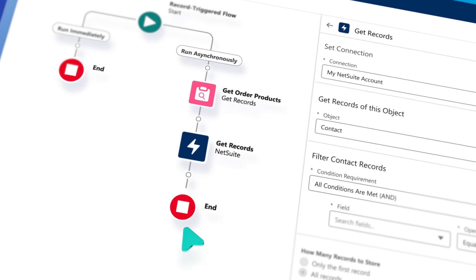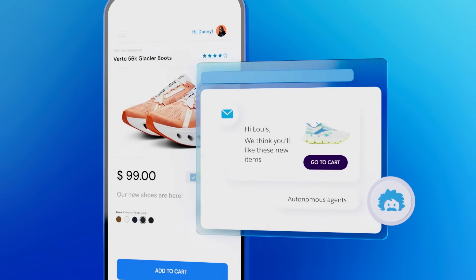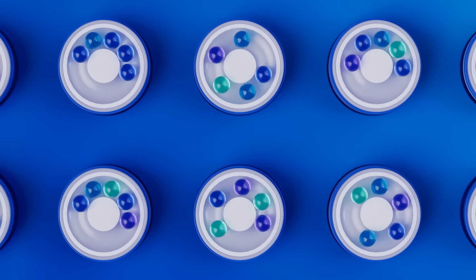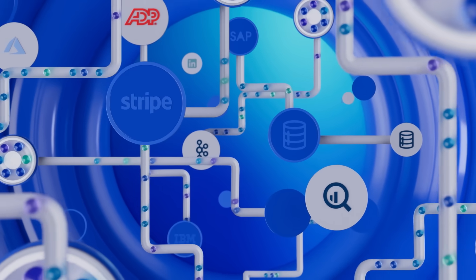Want to use AI to build workflows in seconds? Or personalize customer experiences in real time? It all starts with integration. AI works best when it can access all your data. And with hundreds, if not thousands, of applications, that data is everywhere.